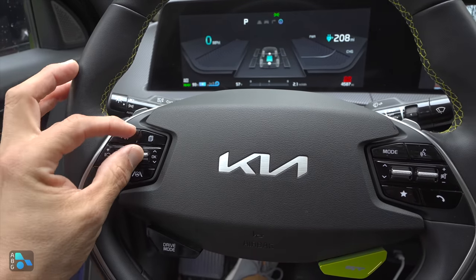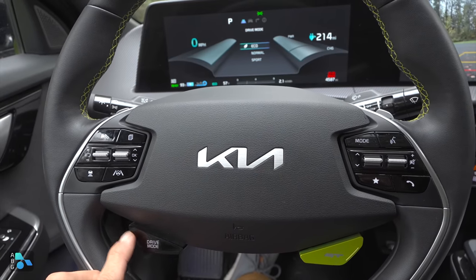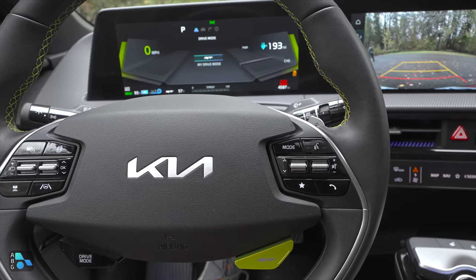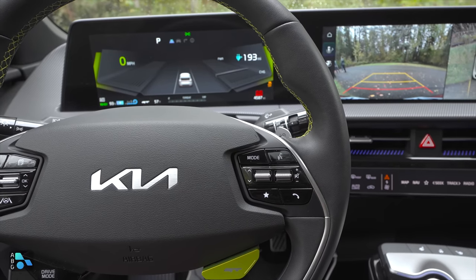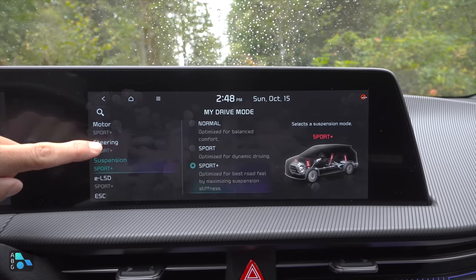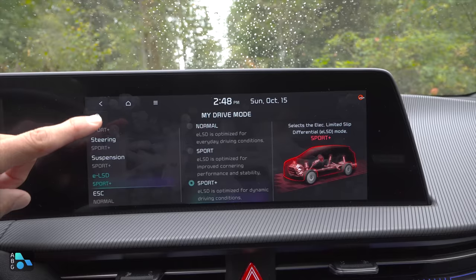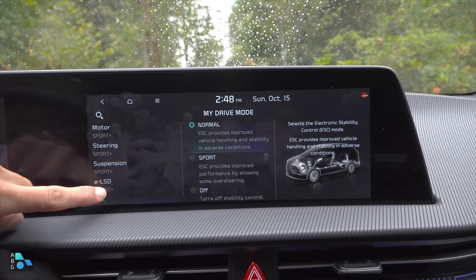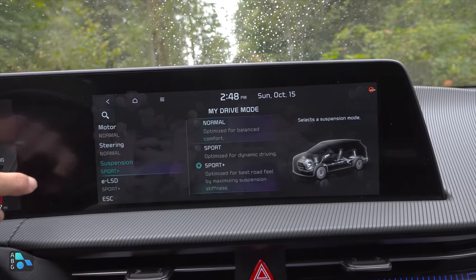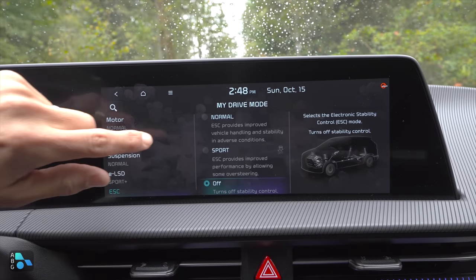We have the controls for the adaptive cruise control system, buttons to control that multifunction LCD cluster, and a drive mode selector that cycles between eco, normal, and sport. This GT button takes things to the next level, cycling from GT mode to my drive mode. The my drive mode settings are adjusted via the infotainment system — you can adjust the motor output, the steering, and the suspension. This does have an adaptive suspension, something we don't find in the current Model 3 or Model Y. You can adjust the ELSD in the back and stability control. You could have Sport Plus with normal steering, the comfy suspension if you wanted, and you could even have it automatically turn off stability control.